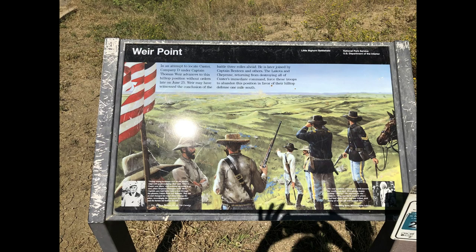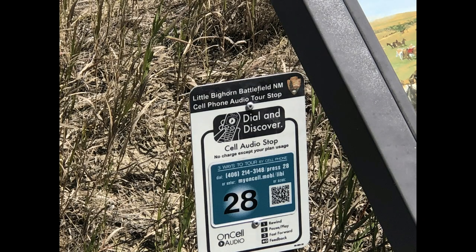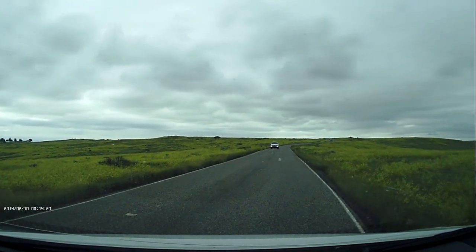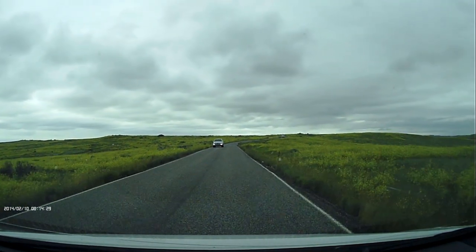Along the battlefield they have signs that describe what happened at a particular spot, and there is an audio tour where you dial a phone number, enter the stop you're at, and it will give you more detail about what happened at that particular place.